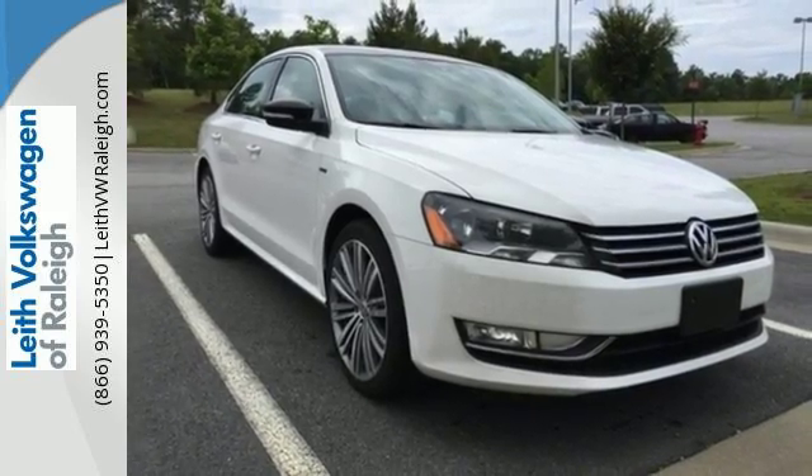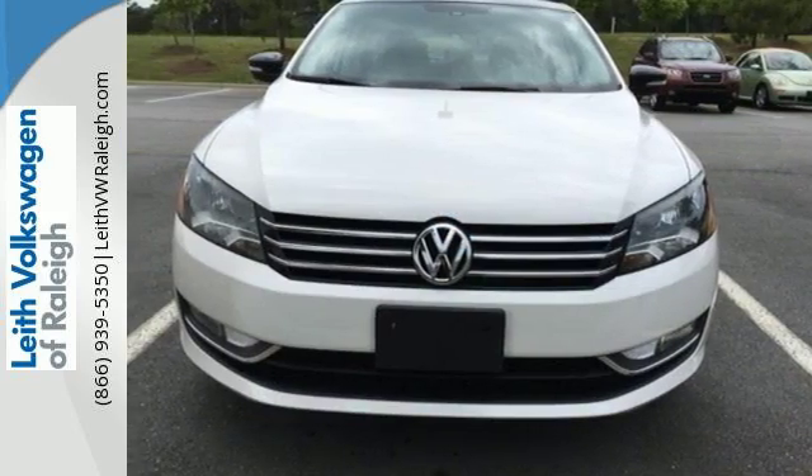It also includes keyless entry and Bluetooth with audio streaming. Come see this Passat today.